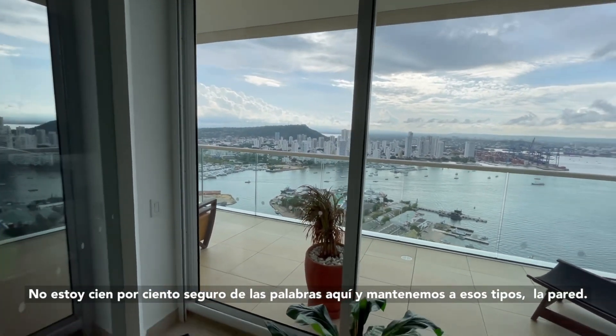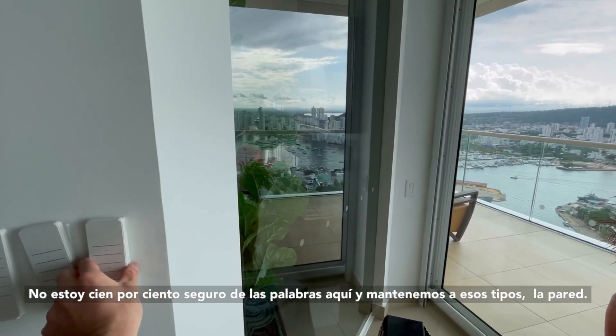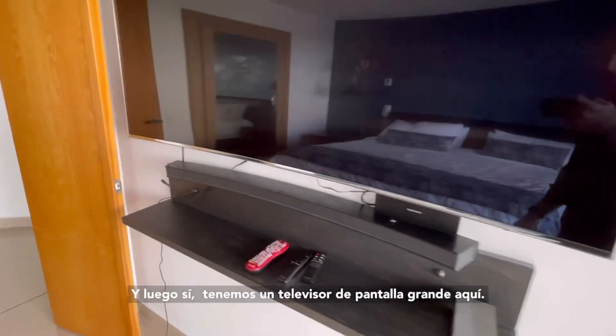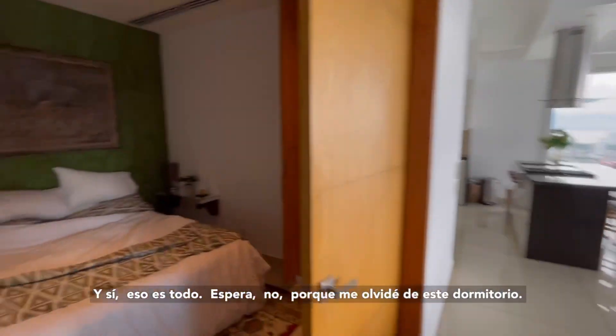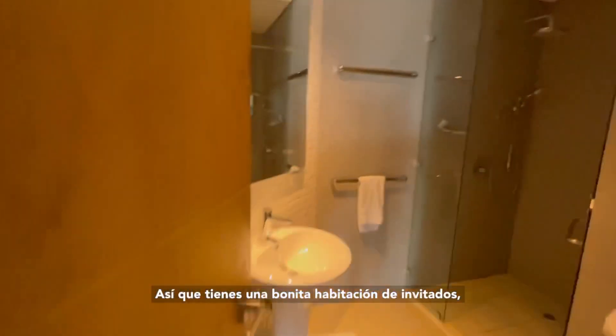We keep those on the wall. And then yeah, we got a big screen TV in here. Oh wait, almost forgot — there's this bedroom in here, so you got a nice guest bedroom with another pretty solid shower.